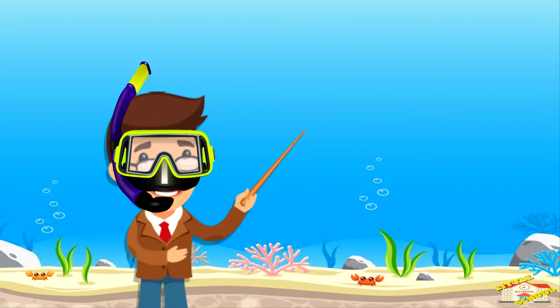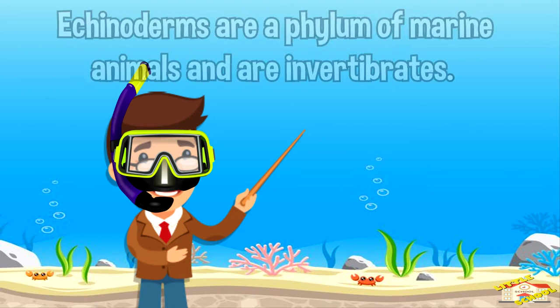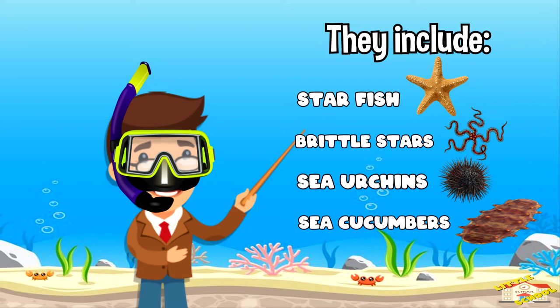Echinoderms are a phylum of marine animals and are invertebrates. They include starfish, brittle stars, sea urchins, sea cucumbers, and their relatives.